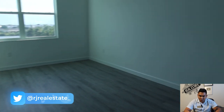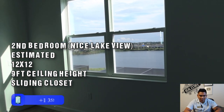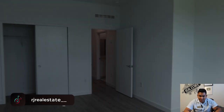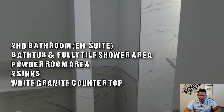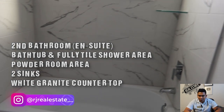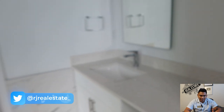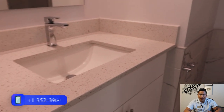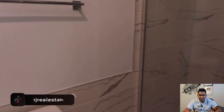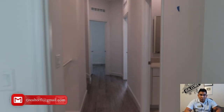This is the second bedroom in the unit, estimated 12 by 12 with a nice lake view. You will have a suite bathroom with a bathtub, shower area, and fully tiled walls. Here is your powder room area with a single sink, private toilet, and shower area — fully upgraded. The interior color combination looks really good.